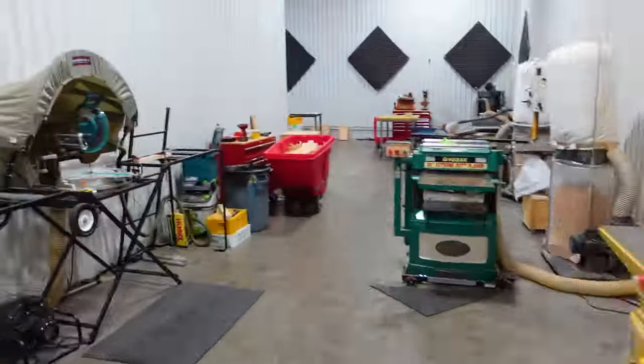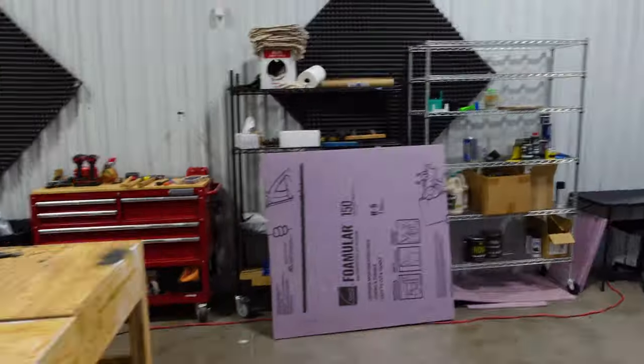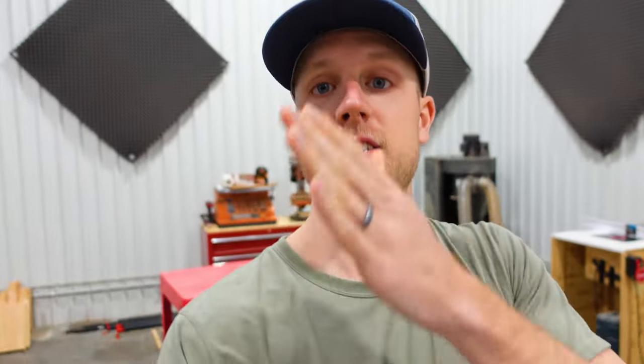Before we had this giant warehouse full of tools, we started in our humble garage in our apartment complex. And I have wasted a lot of money along the way to get from there to here. And I don't want you to make the same mistakes.